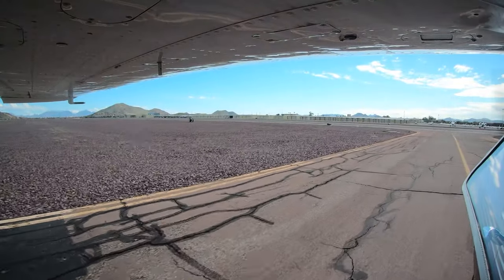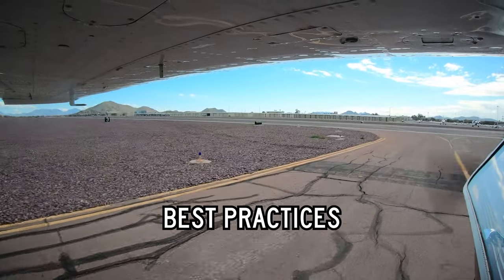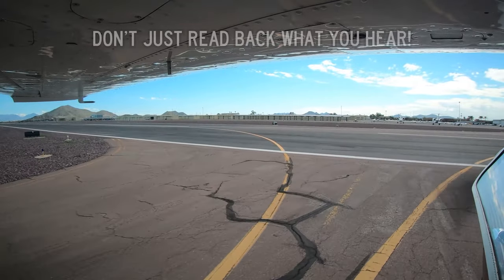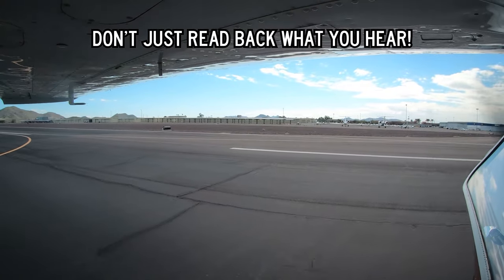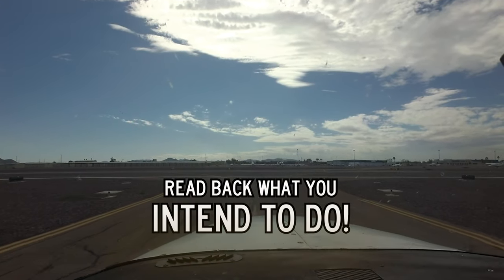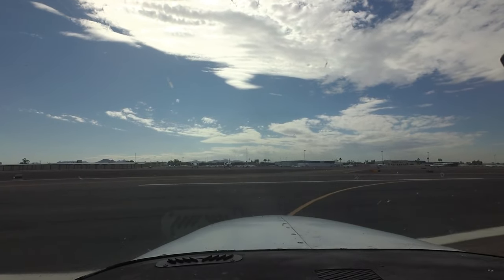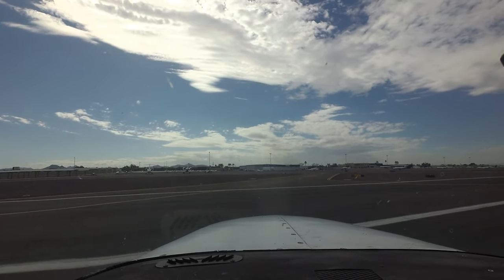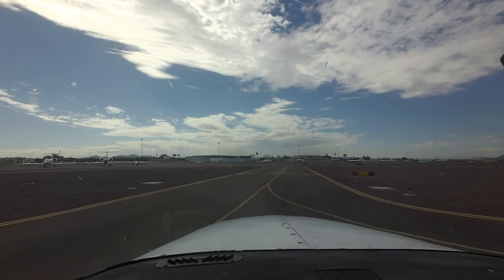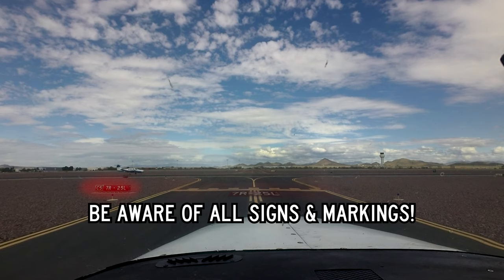Several tips and techniques may help you avoid these costly and dangerous mistakes at Deer Valley and at any other busy airport. Not only read back what you hear, but what you intend to do — and read back all runway and taxiway hold short instructions. This will go a long way in reducing the number of wrong surface operations. Actively scanning for signs and markings that are key to complying with ATC instructions should be part of any pilot's standard operating practices.